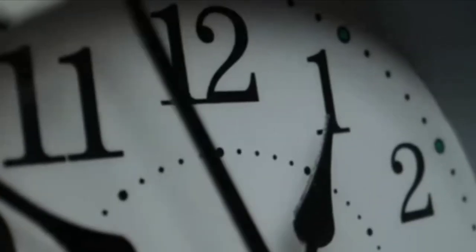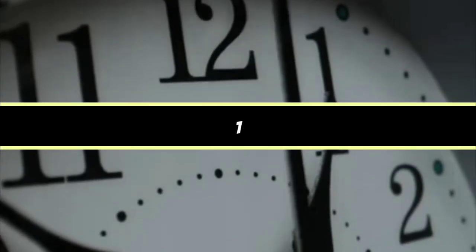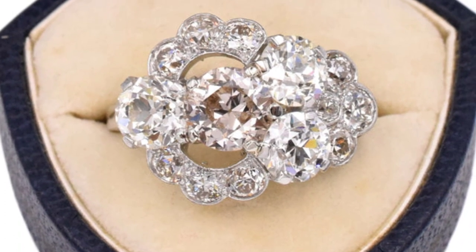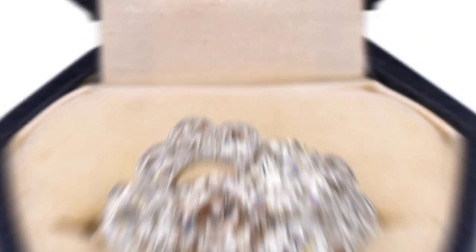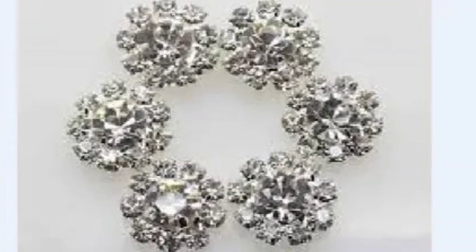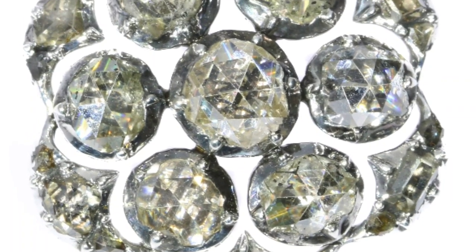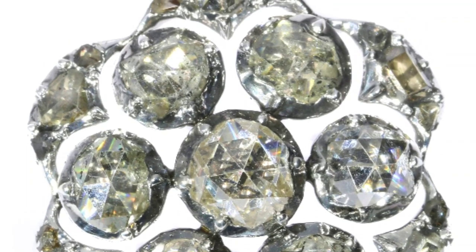And finally, the moment you've been waiting for — our number one most expensive button in the world: The $250,000 Diamond Button. Yes, you heard that right. The diamond button is the most expensive button in the world and it will cost you a jaw-dropping $250,000. This button is made of 18 karat gold and features 34 old European cut diamonds with a total weight of 6.3 karats.